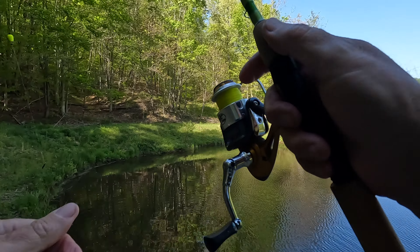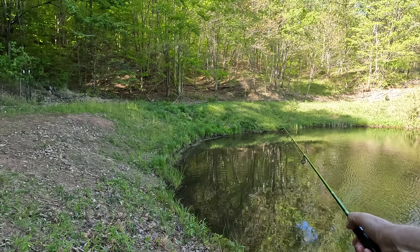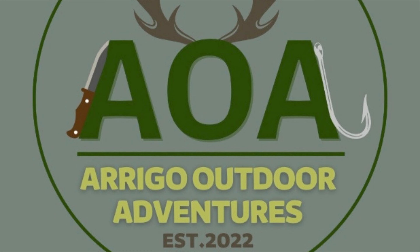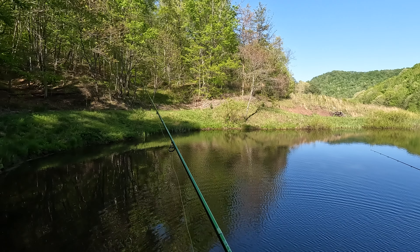Are you still tipped with the worm or no? No. They're hitting this black one like crazy. They're all back here because they keep rolling. I must have missed 10 of them. They kept ripping the tail off. They're spawning back here.